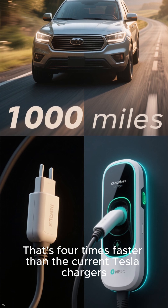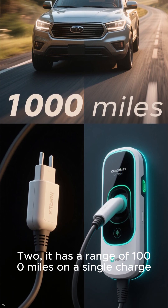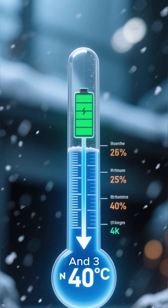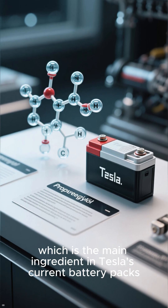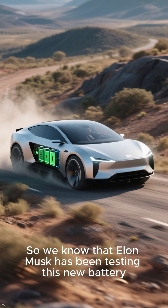Two: it has a range of 1,000 miles on a single charge — that's over 200 miles more than current Tesla vehicles. Three: it works down to negative 40 degrees Celsius, which is the freezing point of propylene glycol, the main ingredient in Tesla's current battery packs.